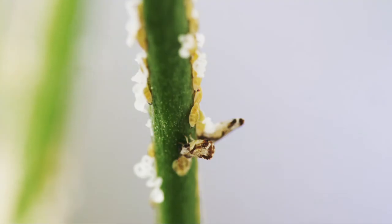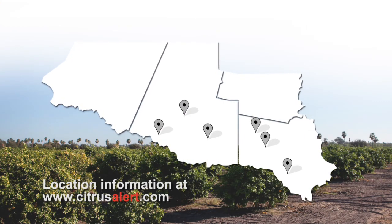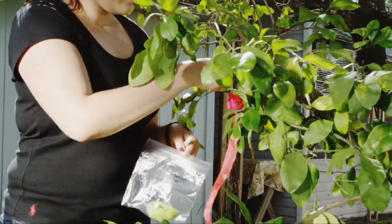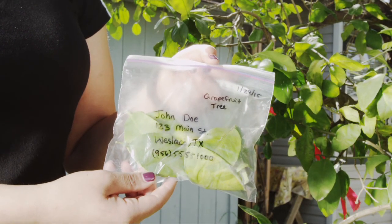Ultimately, only a lab test can confirm that your tree has citrus greening disease. If you see these symptoms, bring leaf samples to one of several drop-off locations across the valley to have a citrus specialist look at your sample. Simply collect multiple leaves that are showing symptoms and place them into a plastic zip bag. Be sure to write your name, address, contact number, and type of tree on the bag.